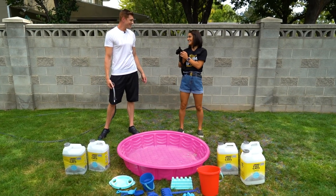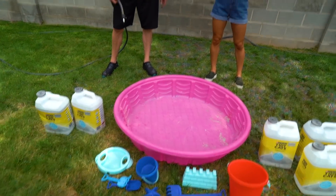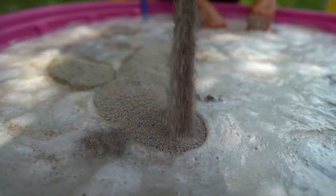What'd you got there? A kitty. A kitty? What do you got here? Well, I got kitty litter and a kitty pool. So we got all the kitties today. Yes.